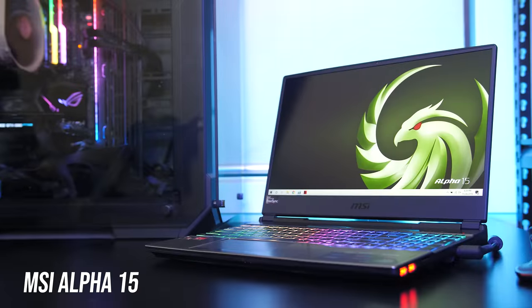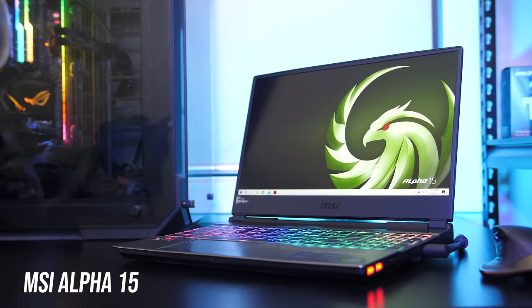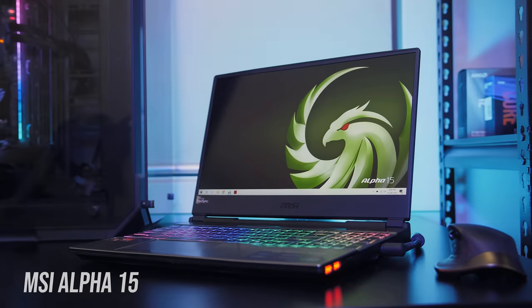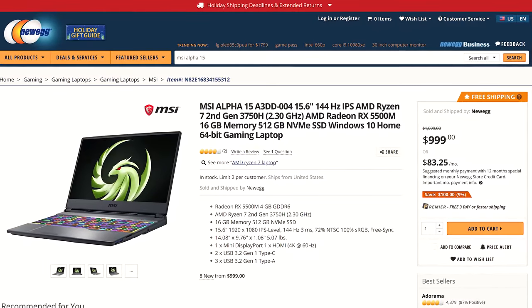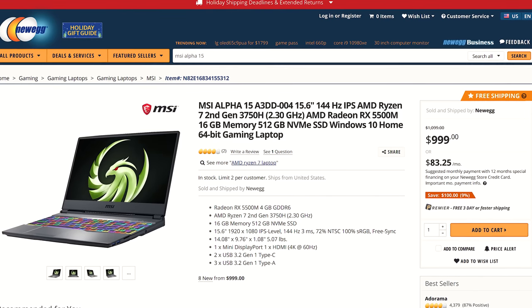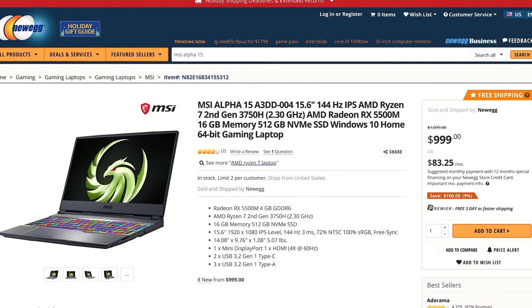The MSI Alpha 15 also needs a mention. I really like that there's finally a gaming laptop offering an all-AMD solution, but the main problem I have with it is the price. At $1100 USD you can get an Acer Helios 300 which will easily outperform it in all regards, so it just doesn't make sense. It is currently on sale which is nice, but I think it still needs a price cut for the level of performance on offer.